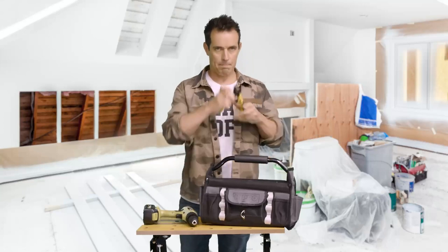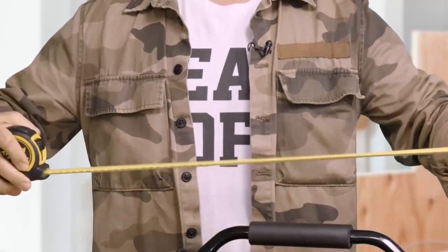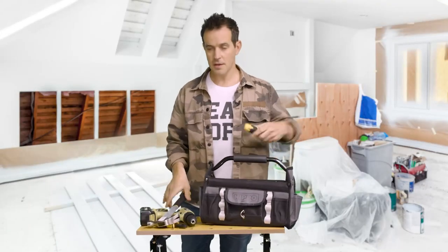My top tips would be: get a drill, a pair of pliers, a measuring tape, a hammer, and lastly, a screwdriver.